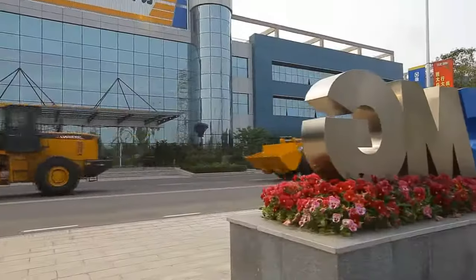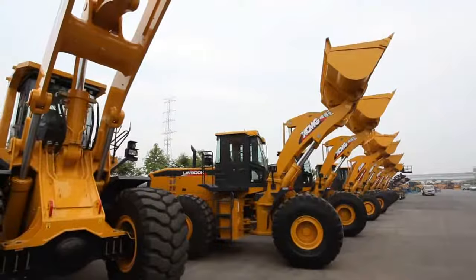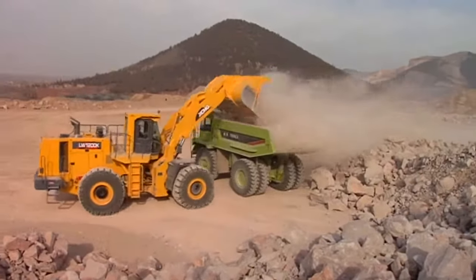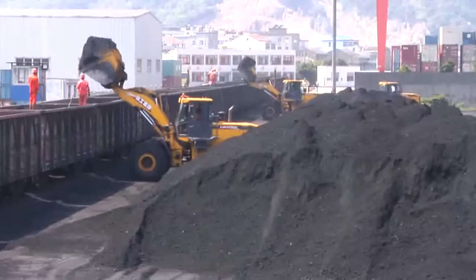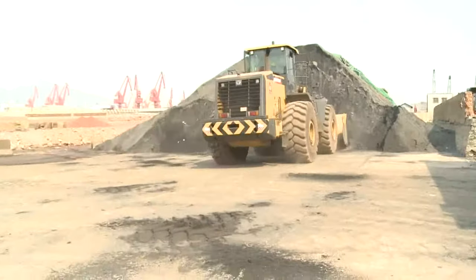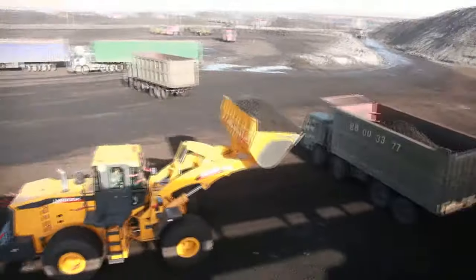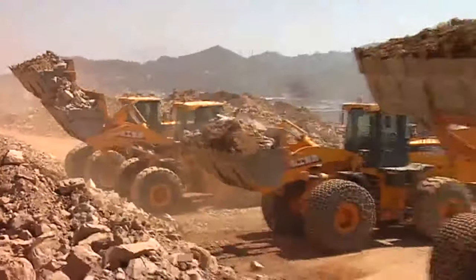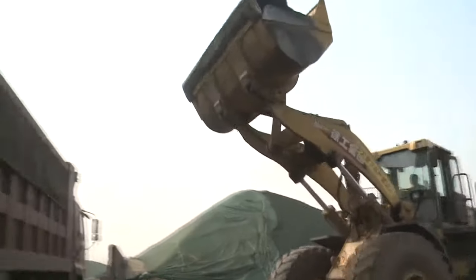XCMG large tonnage loaders, represented by the LW1200K, are well received in mining, port, and coal industries for their outstanding products, reliable quality, and quality services. They are the main force in major markets in China, such as Lianyonggang, Dafengport, Holi River Large Open Mine, Tianan Iron Mine, and Yunnan Phosphate Chemical.